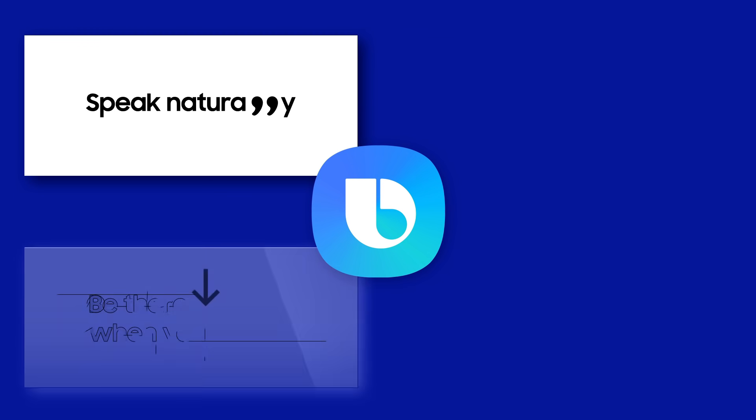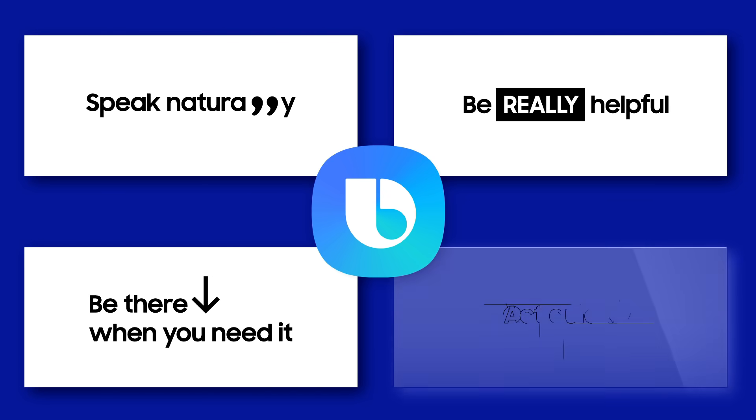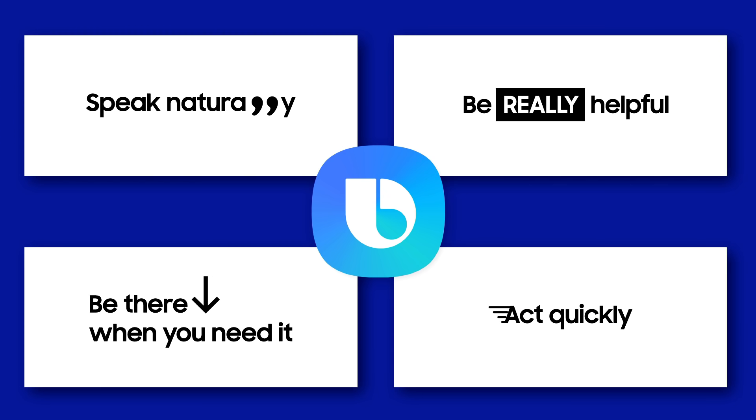One: speak naturally. Two: be there when you need it. Three: be really helpful. And four: act quickly. Life's complex — talking to technology shouldn't be. So how are we making this a reality?